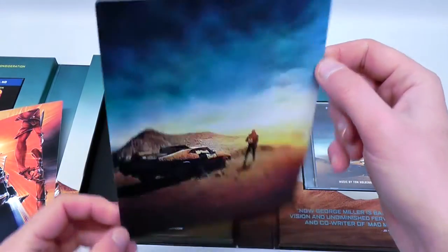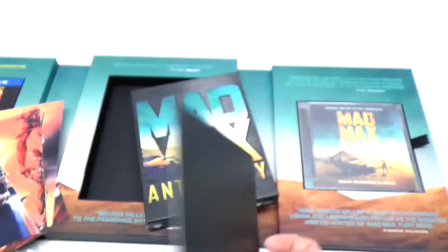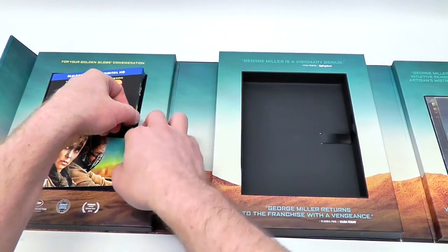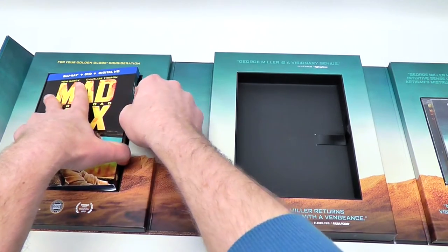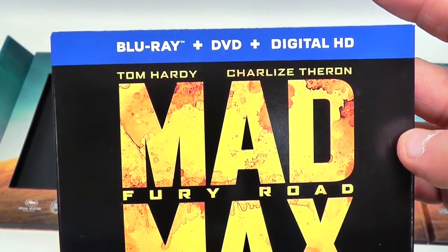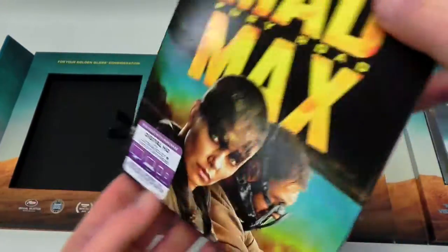And then we have Fury Road at the end there. On the back — all the same, just black with the copyright at the bottom. Just putting that back in the box. Then taking out the Fury Road Blu-ray. This is also the standard version, the same you can buy in stores, and this one is not actually signed — it's just the Anthology that was signed.